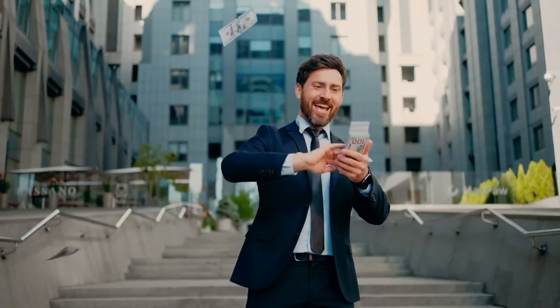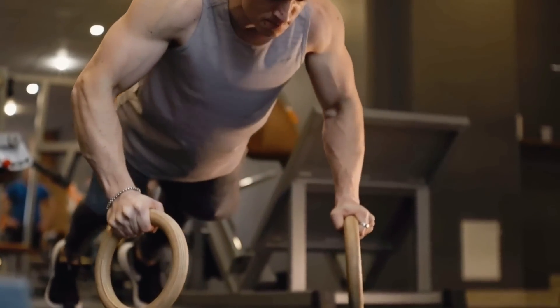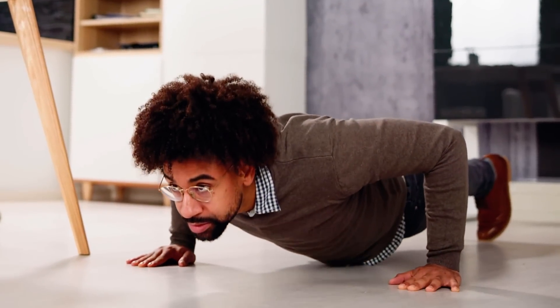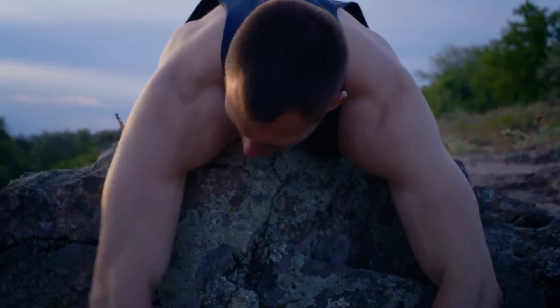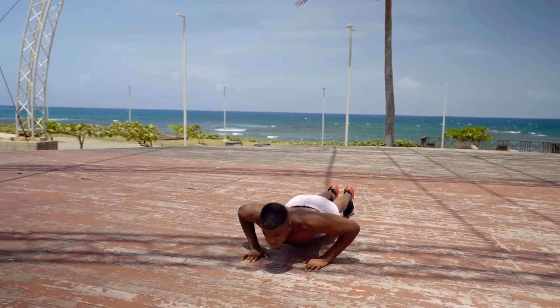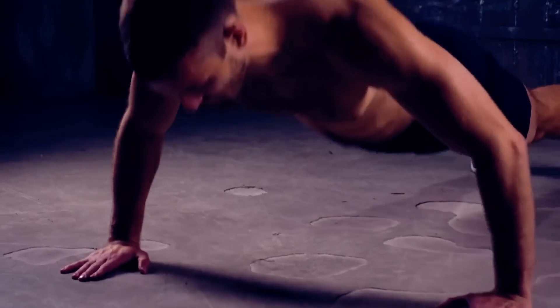But the million-dollar question remains: how many push-ups do you need to do each day to actually see growth? In this video, we're taking a methodical approach backed by science and tailored to your unique fitness journey. We'll unravel the secrets behind the optimal number of push-ups for muscle growth, the pitfalls to avoid, and how to strategically incorporate this exercise into your routine for maximum effect. Your journey to redefining strength and sculpting muscle starts right now.